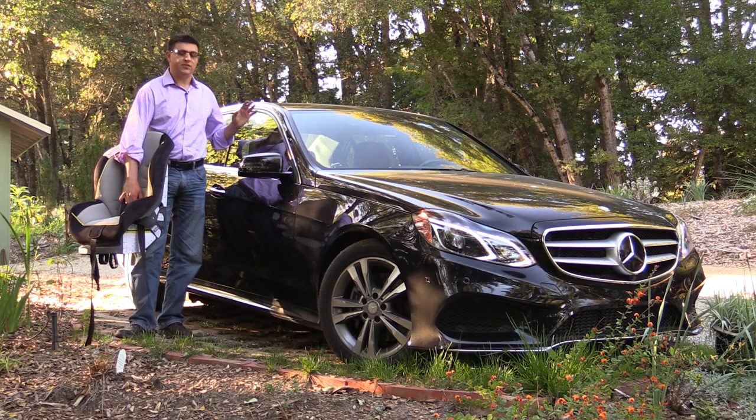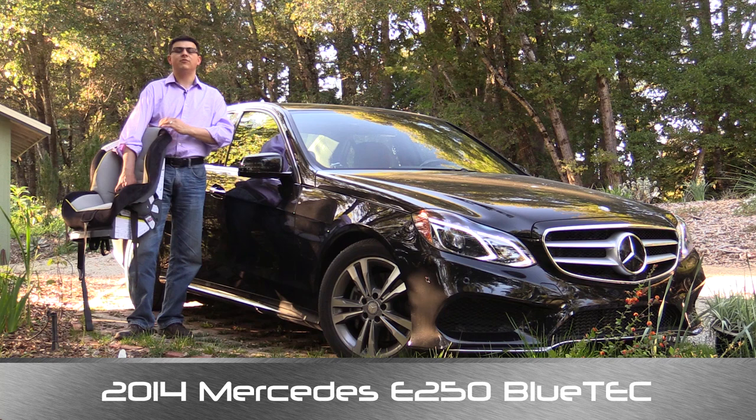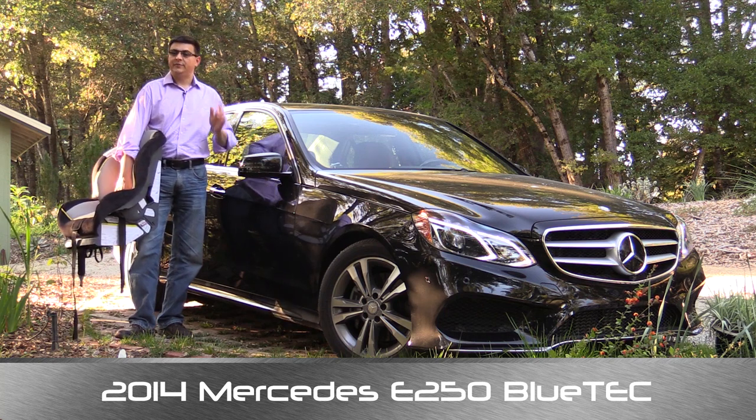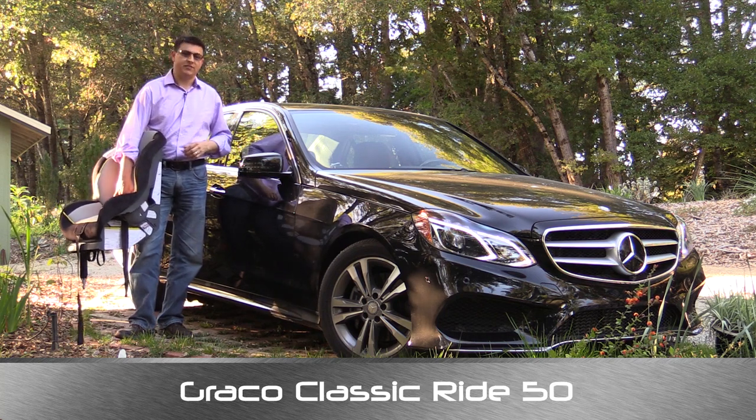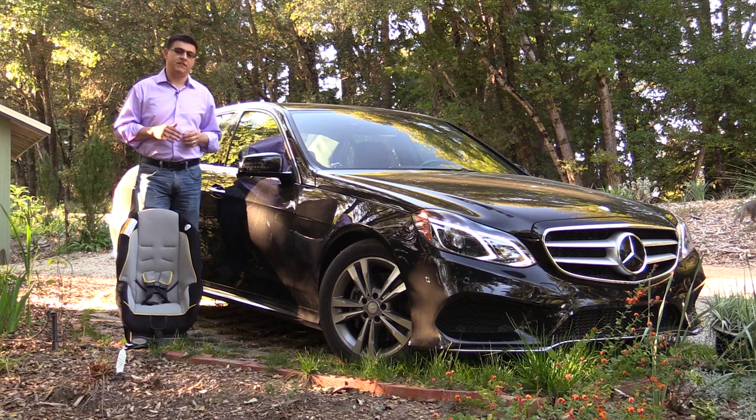Hello everyone, I'm Alex Dykes. This is a 2014 Mercedes-Benz E250 Bluetech sedan. This is a Graco Classic Ride 50 child seat, which means it's time for our weekly child seat review. Before we dive right into the child seat, let me talk just a little bit about the E250 first.